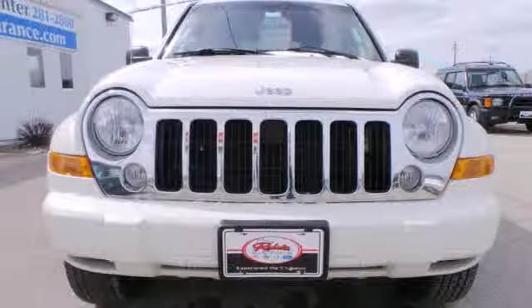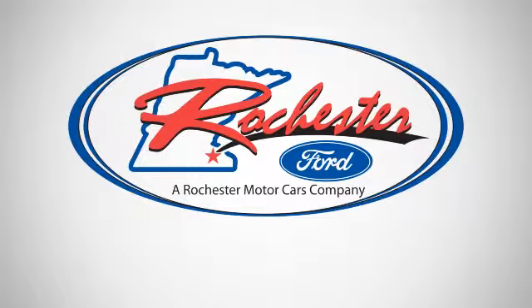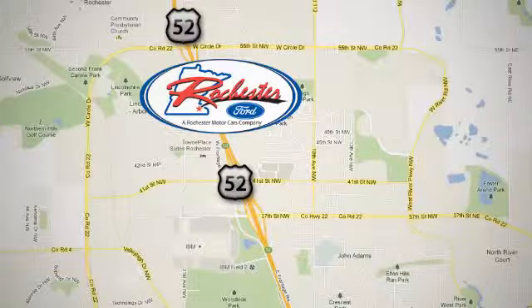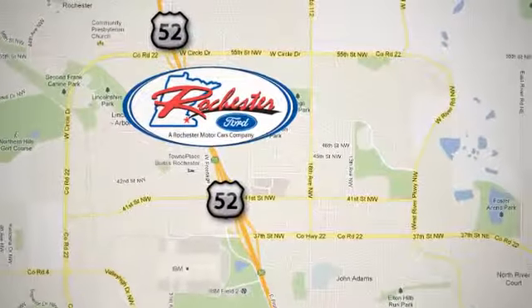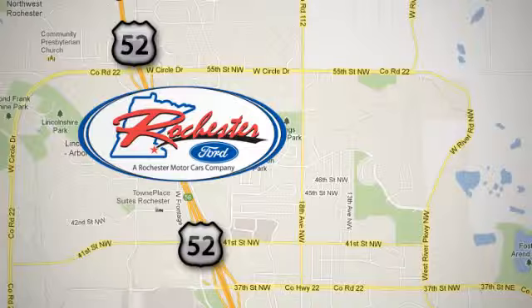Come in today and take this one for a test drive. Experience the difference at Rochester Ford. We're conveniently located between 41st Street and 55th Street Northwest on Highway 52 in Rochester, Minnesota.